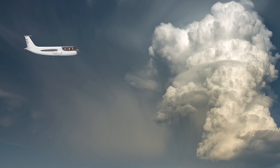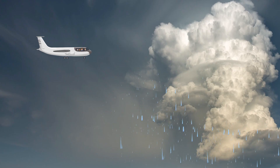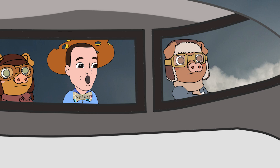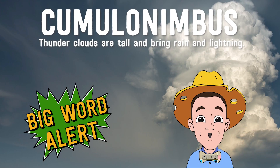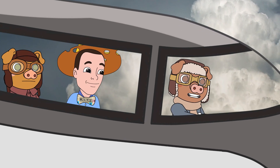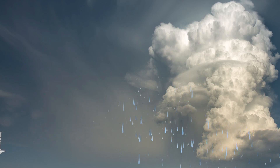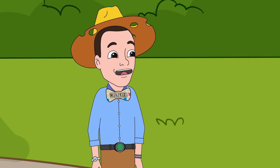That cloud looks scary. That's a thunder cloud. Those clouds stretch all the way up here, and they bring rain, thunder, and lightning. They're called cumulonimbus. Let's avoid that cloud. Starting our descent. Thank you, Mr. Ritz. See you soon, little pigs.